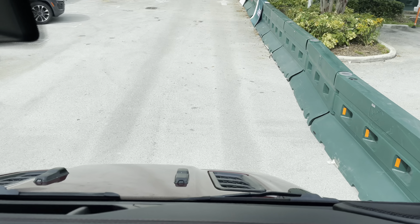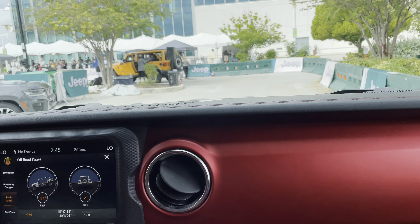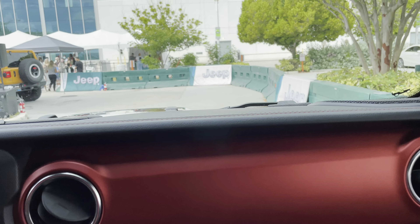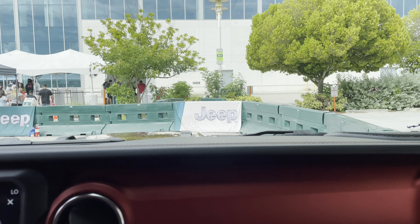The 3-liter EcoDiesel in this one will get us up to 26 miles per gallon, and it's stickered at about $70,000 fully loaded.